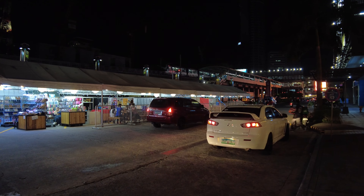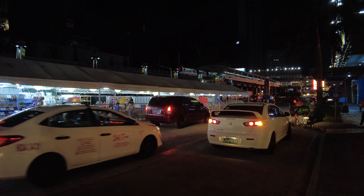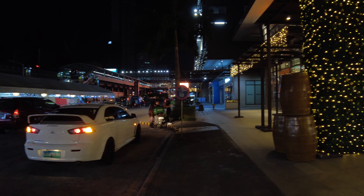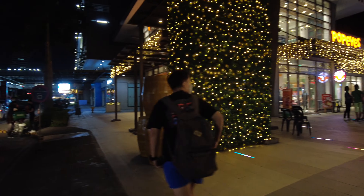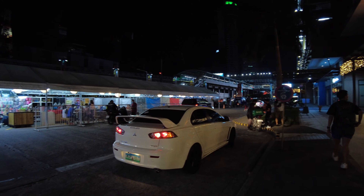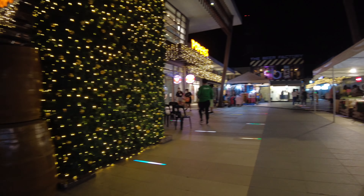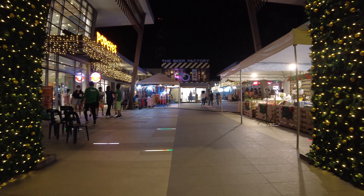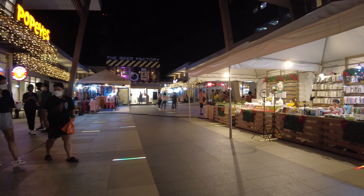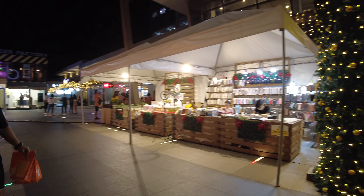Above you would see the MRT train pulling up at the Quezon Avenue station. That was the same ride I took coming here, and the same one I will be taking later on my way home.